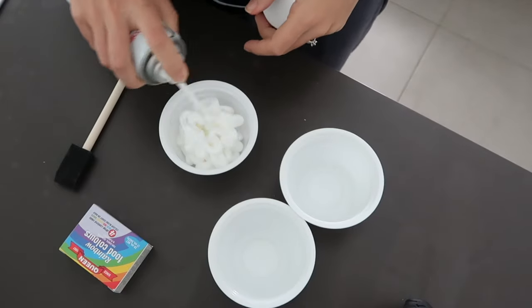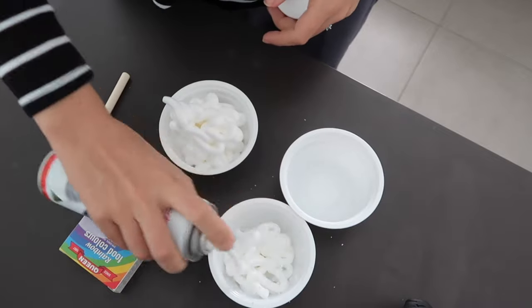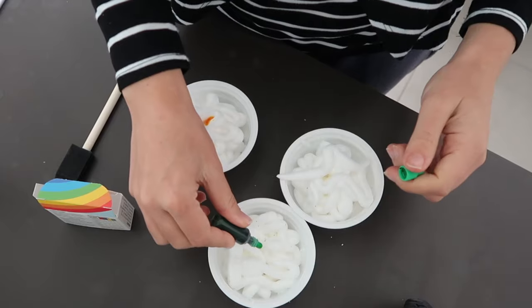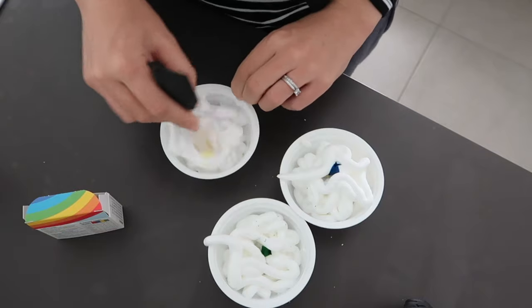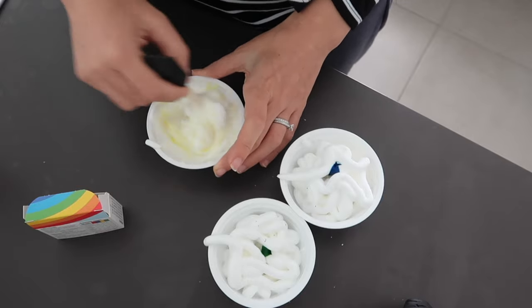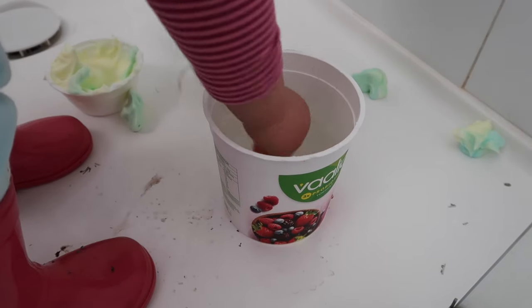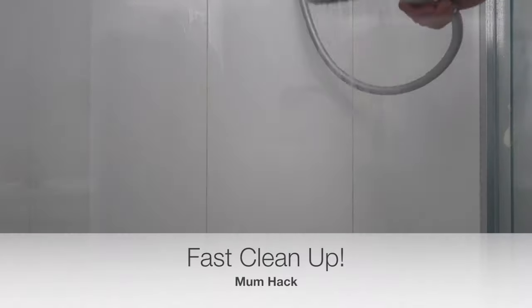The next messy play activity is using shaving foam and food dye to do some painting. I set this one up in the shower and used small recyclable plastic rice cups. I sprayed in some shaving foam, added food dye, mixed it all together, and set her up in the shower. I also discovered she likes to keep her hands clean, so I set up a little container of soapy water so she could wash her hands whenever she wanted — and she kept playing for longer.